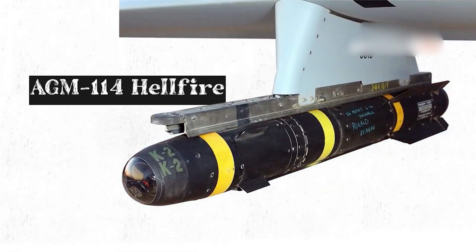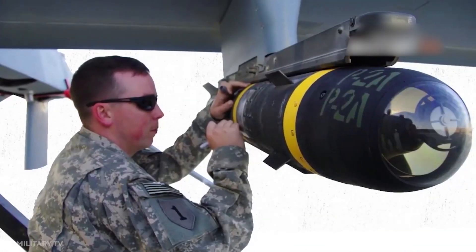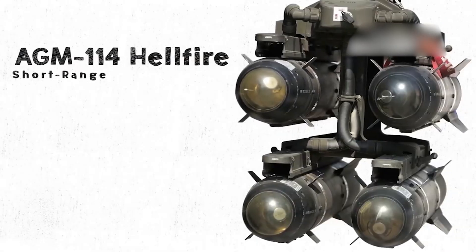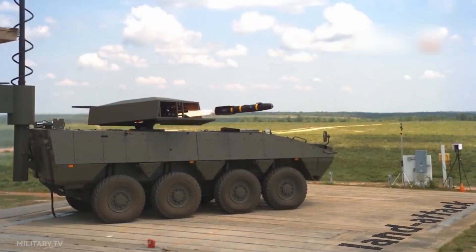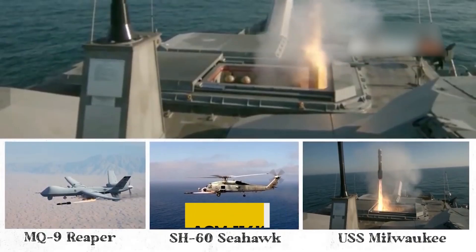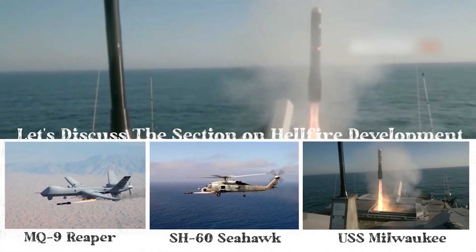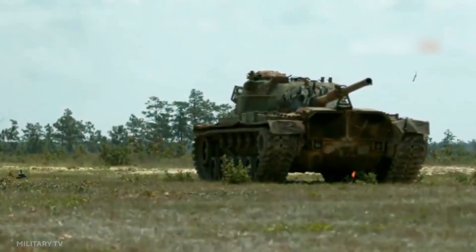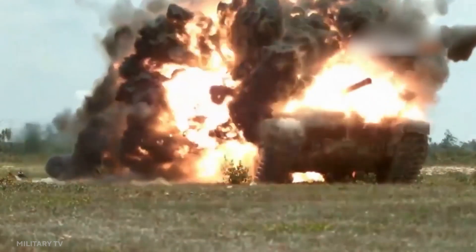The Lockheed Martin developed AGM-114R multi-purpose Hellfire II, which is the most recent iteration of the Hellfire II air-to-ground missile family. Hellfire II missiles are available in a variety of variations. The basic Hellfire II missile is the AGM-114K, which has a shape-charged HEAT warhead capable of destroying armored vehicles or punching holes in structures. The Hellfire II air-to-ground missile system offers assault helicopters with considerable anti-armor capabilities.